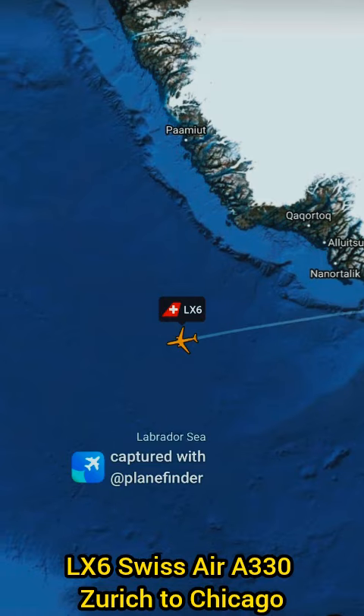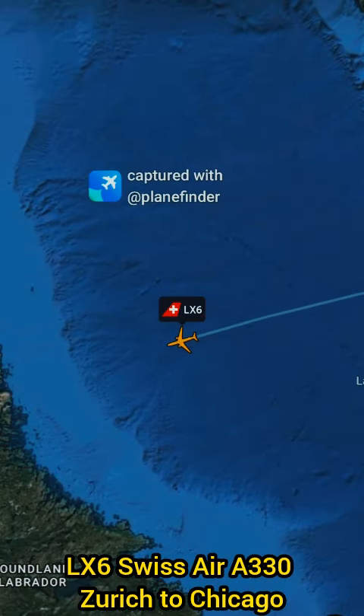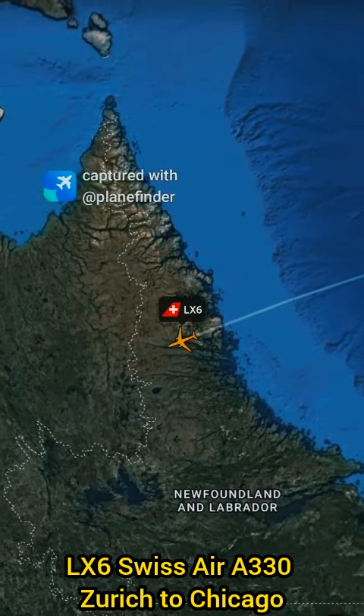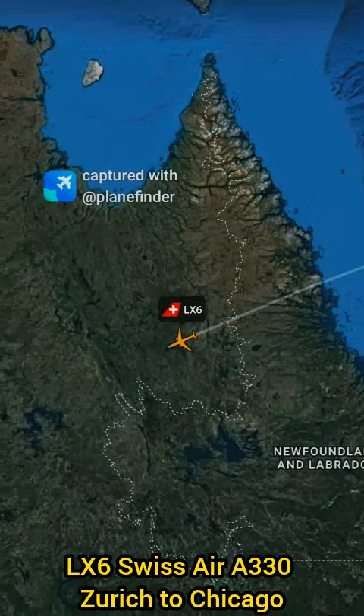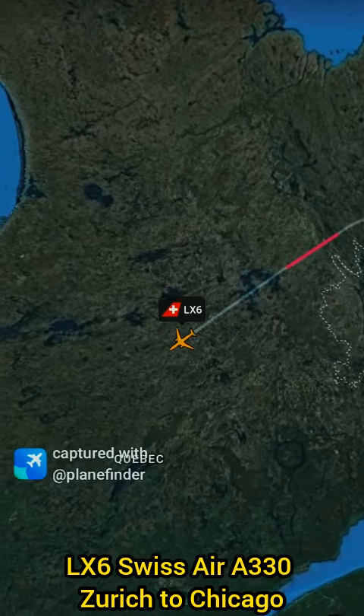The A330 is known for its fuel efficiency and passenger comfort, featuring modern in-flight entertainment and seating. LX-6 uses the North Atlantic track system for optimal routing across the ocean, ensuring safe and efficient transatlantic travel.